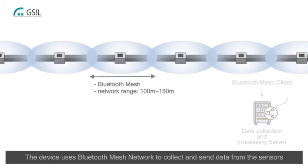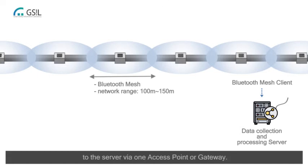The device uses a Bluetooth mesh network to collect and send data from the sensors to the server via one access point or gateway. The mesh network module on each sensor has a range of around 50 meter radius.